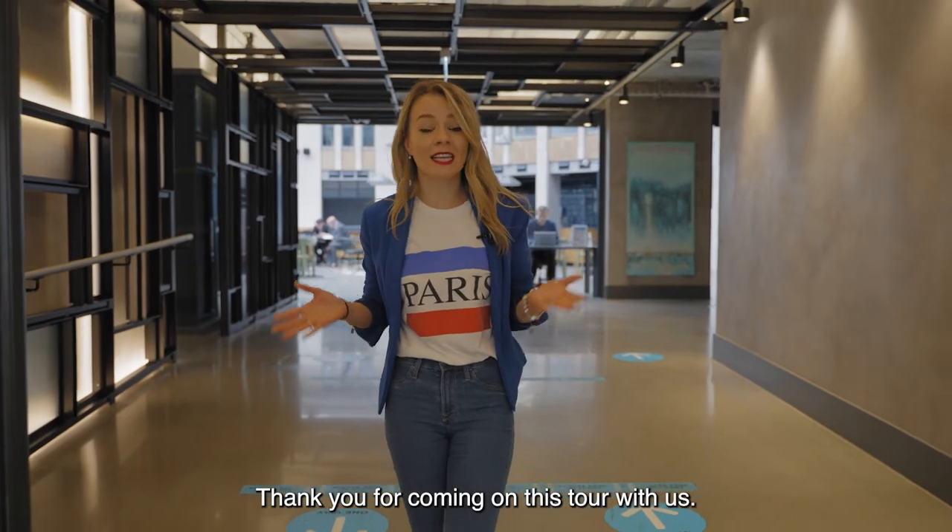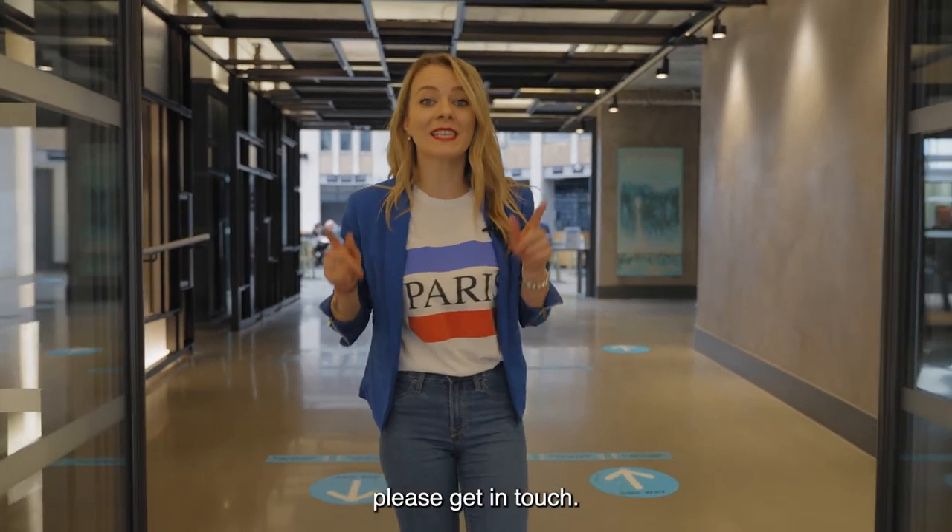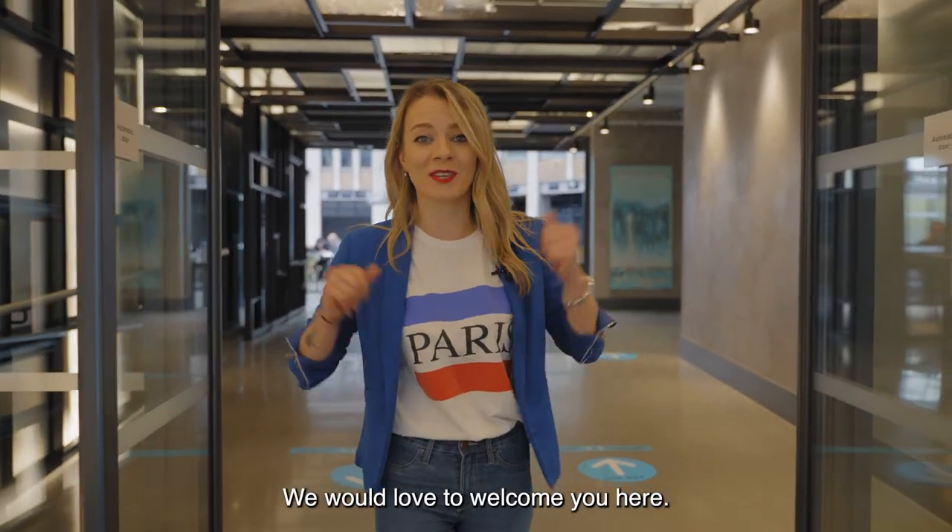Thank you for coming on this tour with us. If you would like to visit us in person, please get in touch. We would love to welcome you here.